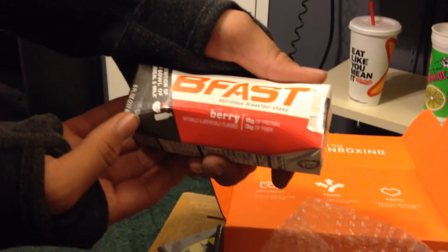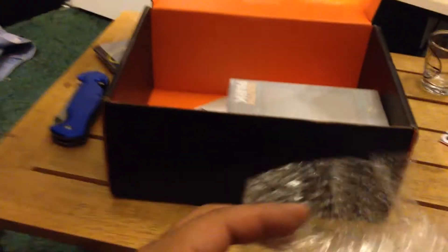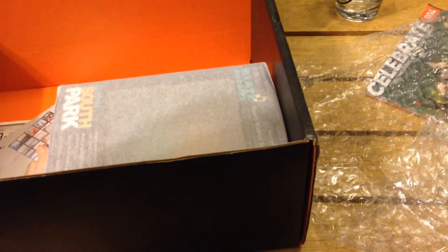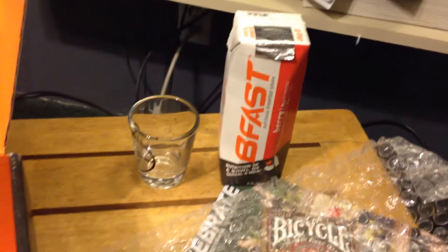Besides my name here, we have a Be Fast nutritious breakfast shake — nice, okay cool. Do you think the bubble wrap was meant for the shot glass so it doesn't get destroyed? I've never heard of this product. I don't drink energy drinks, but you know what, I'm going to do a first-taste video of that product — that sounds like something we could do.